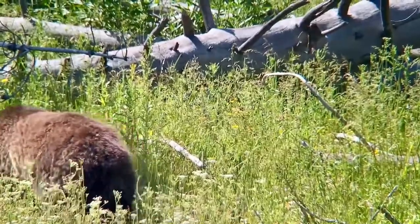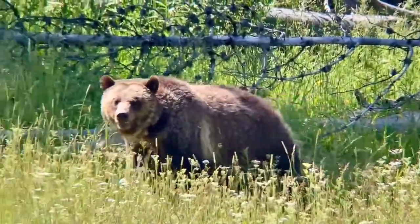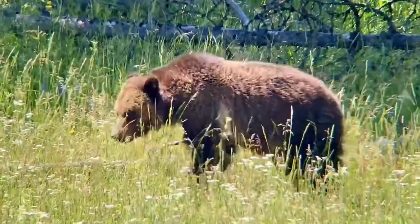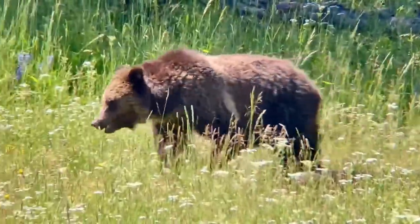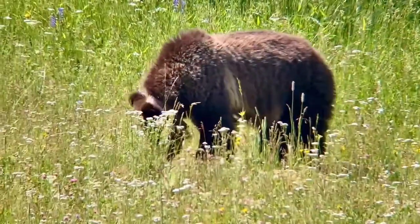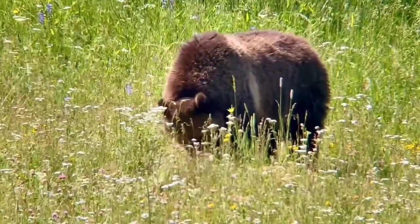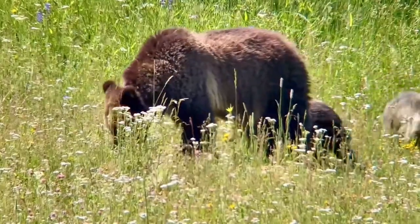Grizzlies seem to be more open country specialists and they often use their long claws to dig up the roots and tubers found in open meadows and fields. They are also more carnivorous and feed a lot more on mammals than black bears do. Black bears don't move as far within their calendar year — they tend to live in a much smaller home range and feed on that local vegetation.